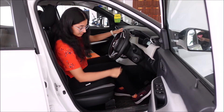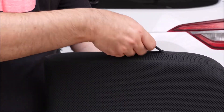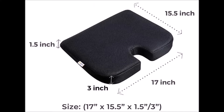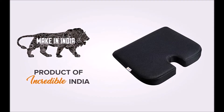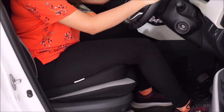No more slouching down — sit higher and see better. The weight is 530 grams and the dimensions are 43.2 by 39.4 by 7.6 centimeters. It comes in two sizes: medium for people under 80 kg and large for those who weigh above 80 kg. The product is made in India.